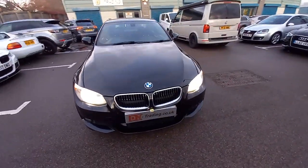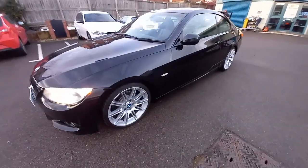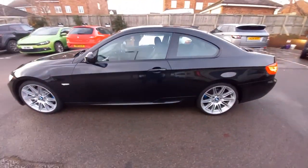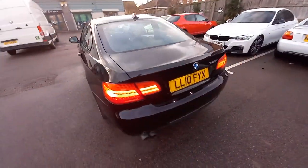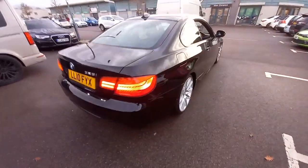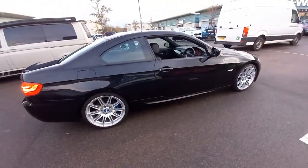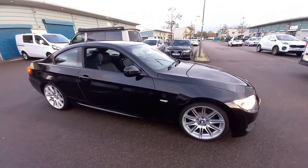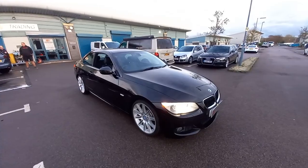If you have a part exchange, please let me know — provide us with the registration number and the mileage and we'll get back to you with a rough price guide. Finance is available on this vehicle. Being a 2010, it is eligible for finance — it's not too old, so you can take finance on this. For finance applications, just get in touch and we will put you through the finance process and tell you how much your monthly figures will be. Thank you very much for watching, hope you enjoyed the video — see you soon.